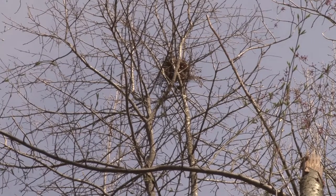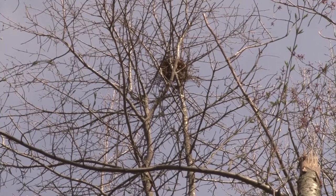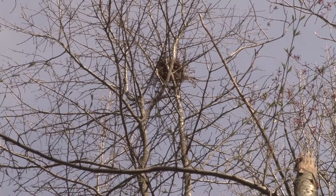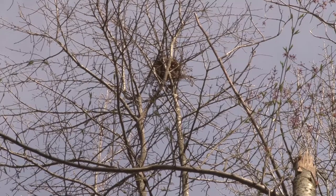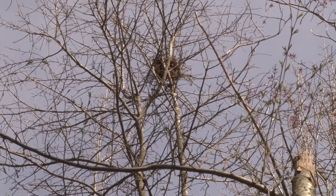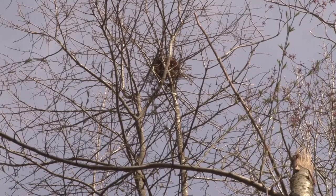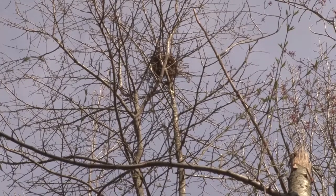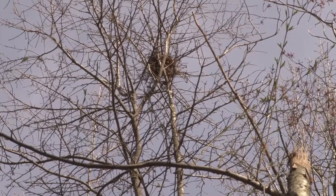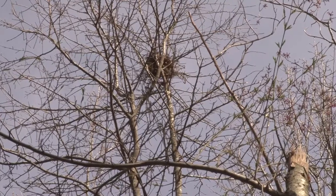Right here we are looking at what could be a red-tailed hawk nest, or it could be a great horned owl nest. It doesn't look like a squirrel's nest because squirrels use leaves. This is definitely an animal nest at the top of this tree — I'm leaning toward red-tailed hawk, but it could be great horned owl. One of the reasons you should be looking up and around as well as down while you walk this amazing trail.